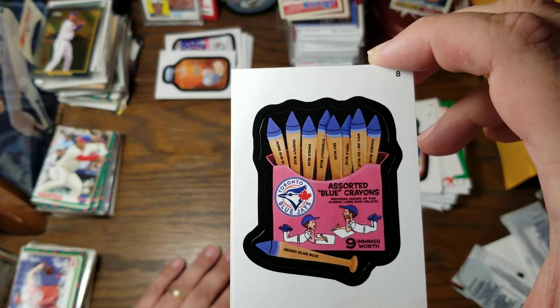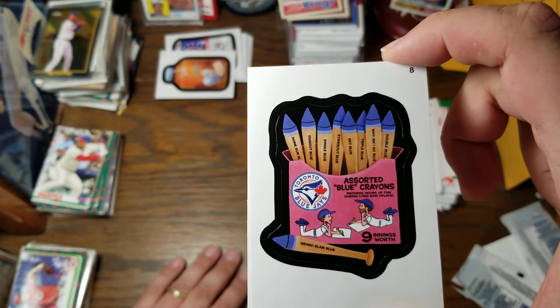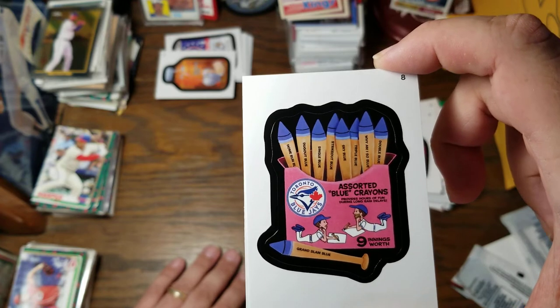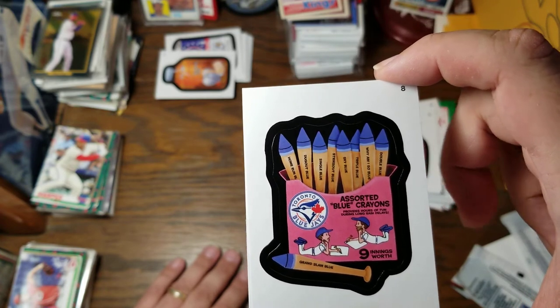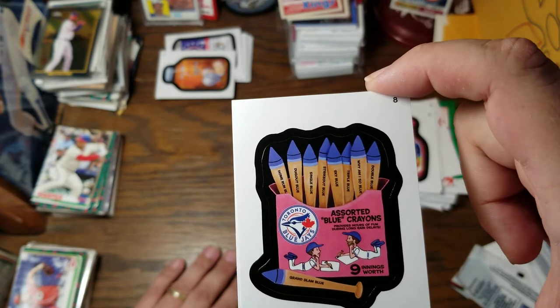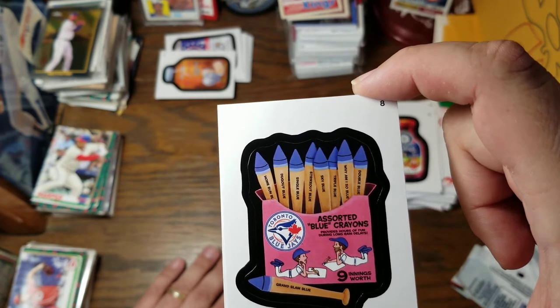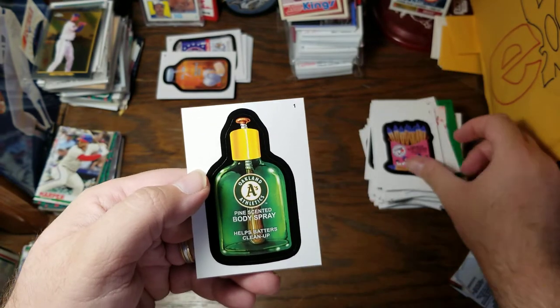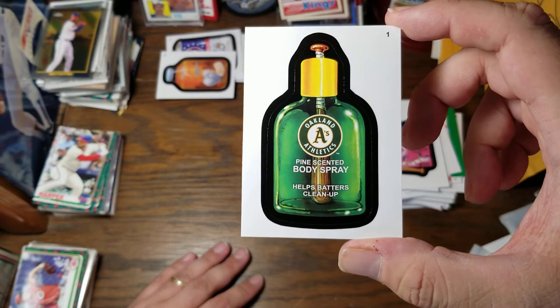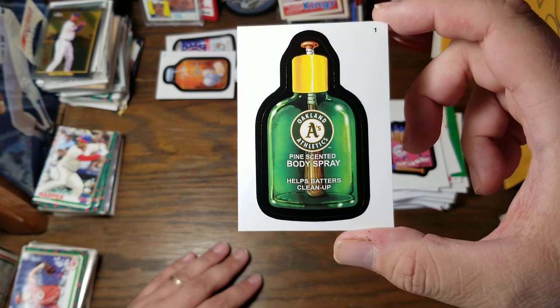The Toronto Blue Jays Assorted Blue Crayons provides hours of fun during long rain delays — nine innings worth. We've got Grand Sam Blue, Home Run Blue, Dugout Blue, Single Blue, Strikeout Blue, Sky Blue, Triple Blue, Why Am I So Blue, and Double Blue. Our last card is Oakland A's Pine Scented Body Spray — helps batters clean up.